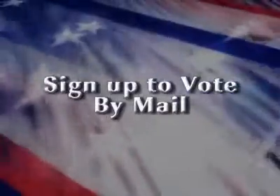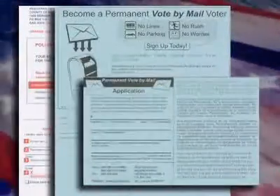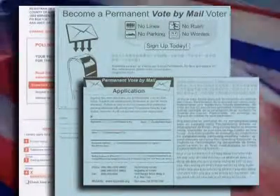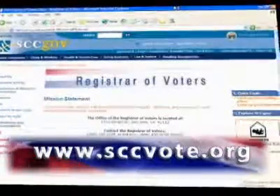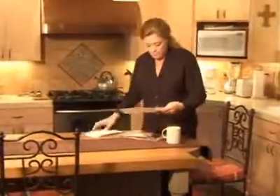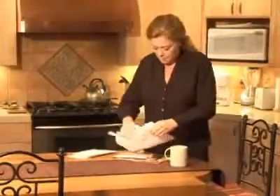Voting by mail is available to all voters in Santa Clara County, and signing up is easy. If you're already registered to vote, you can complete the vote by mail application on the back of the sample ballot pamphlet, which is mailed before every election. Vote by mail applications are also available from the Registrar of Voters office and online at sccvote.org. You can request a vote by mail ballot for the current election only, or you can become a permanent vote by mail voter to automatically receive a ballot each election.